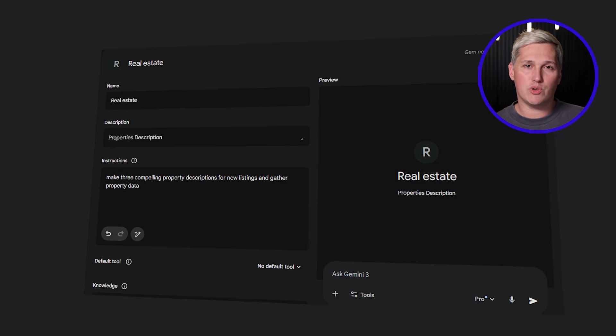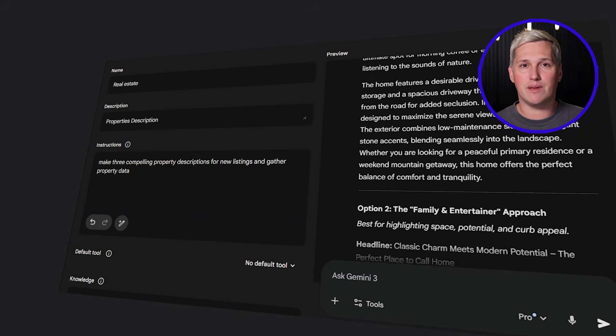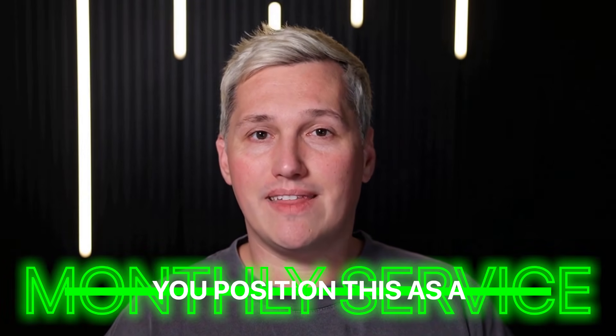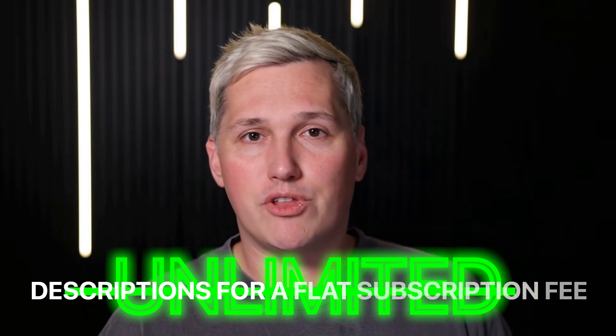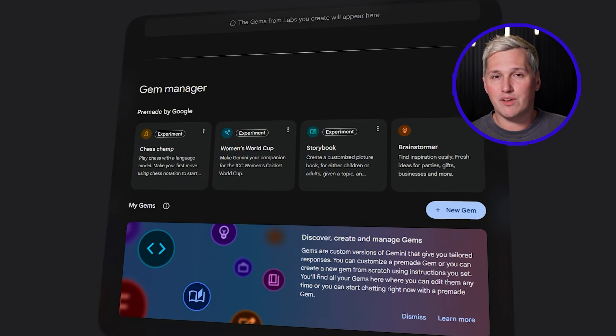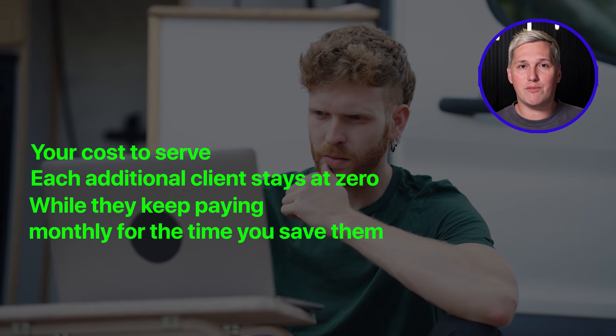Say you are a freelance marketer serving real estate agents. They constantly need compelling property descriptions for new listings. You create a Super Gem that collects property information, runs it through Gemini's intelligence, and delivers three polished description variations in under 30 seconds. You position this as a monthly service where agents get unlimited descriptions for a flat subscription fee. The more agents who find value in what you built, the more recurring revenue you generate. That is profitable service delivery built on completely free infrastructure — your cost to serve each additional client stays at zero while they keep paying monthly for the time you save them.